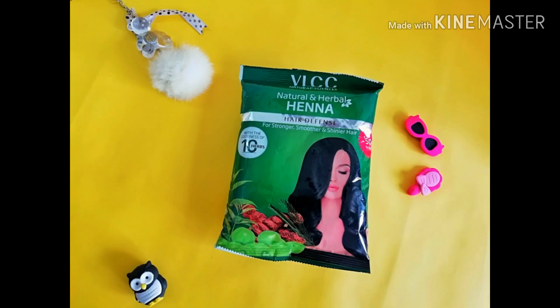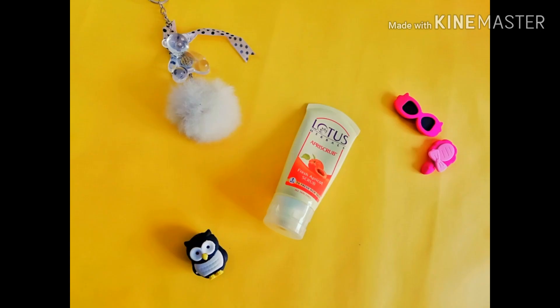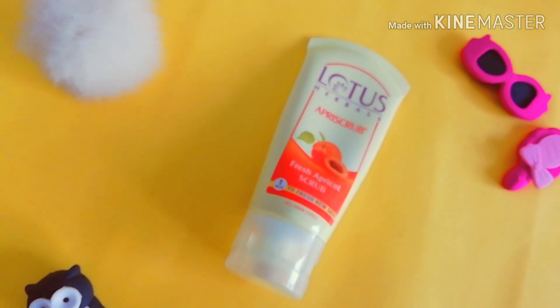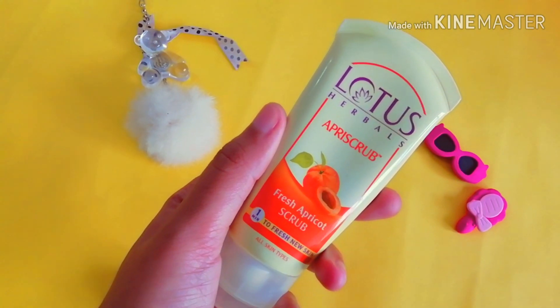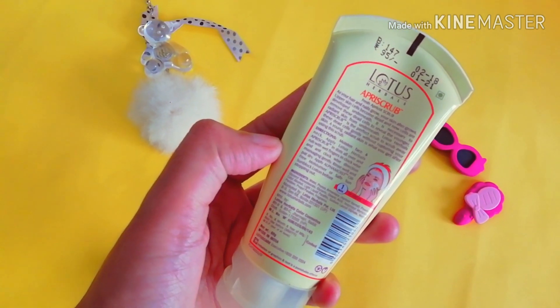The last product from hair care is the Natural Herbal Henna from VLCC. Now moving to the skincare range — the first product from this category is from Lotus, it is the Fresh Apricot Scrub. It is suitable for every skin type and it is really important to remove all the dead skin cells from your skin to have glowing, clear, and radiant skin.